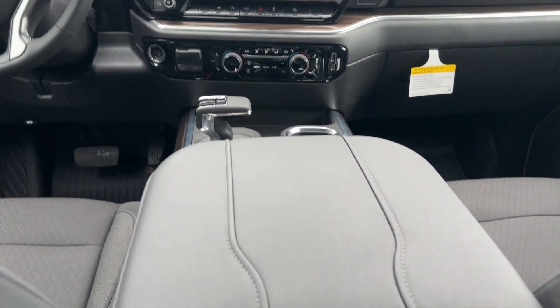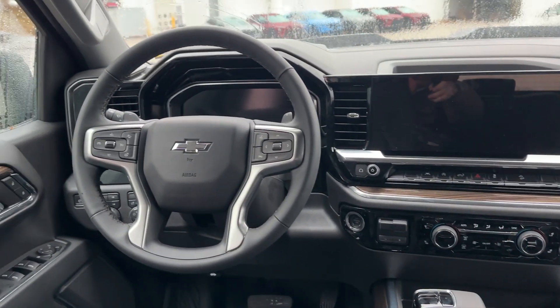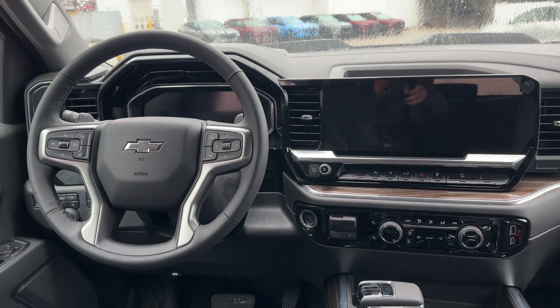You've got the electronic shifter, a really nice wide console, and a leather-wrapped steering wheel with controls for the driver information center and cruise control.